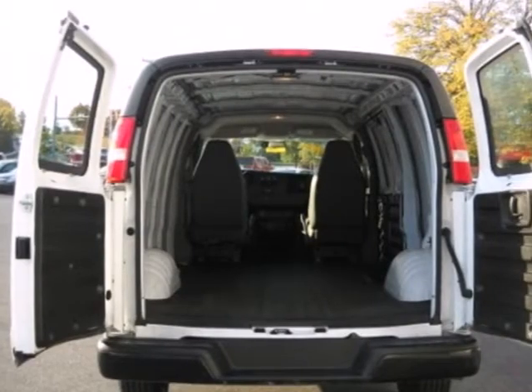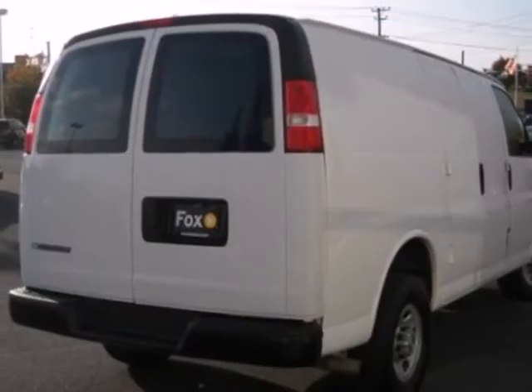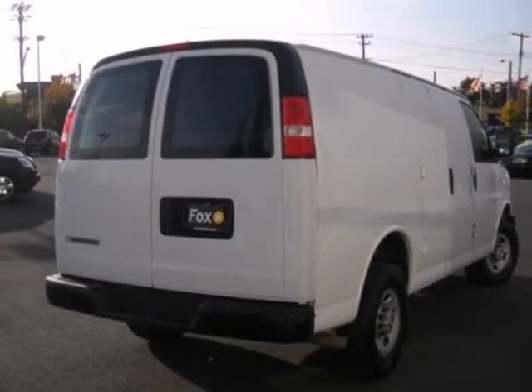A huge interior combined with a truck-based chassis and Chevrolet power makes this full-sized van a leader in its category. See it for yourself today.